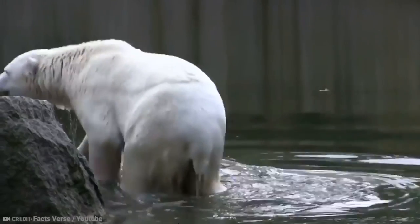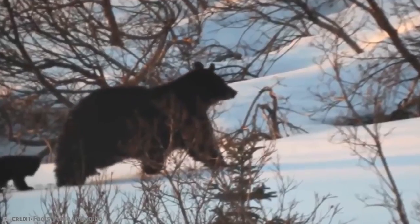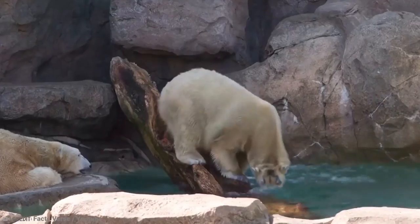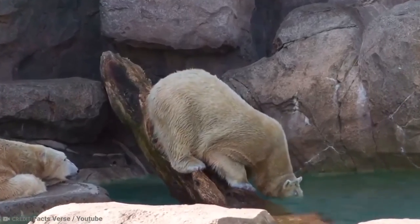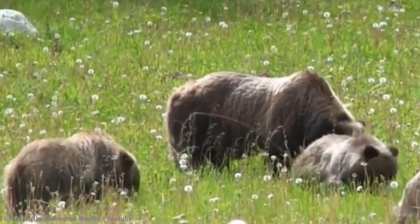Officials were drawn to the creature because it had large claws, a humpback, a shallow face, and brown spots around the eyes, nose, back, and foot — all grizzly bear characteristics. The hunter would have faced a $1,000 Canadian fine and up to a year in prison if the animal had been determined to be a grizzly.